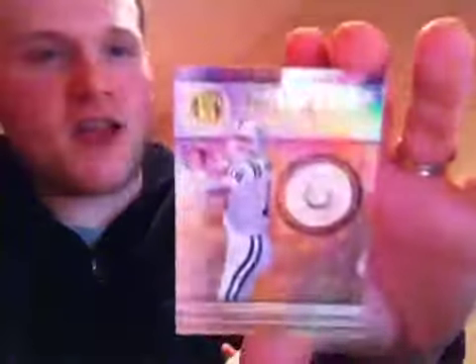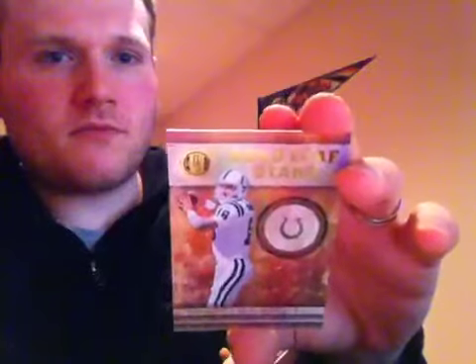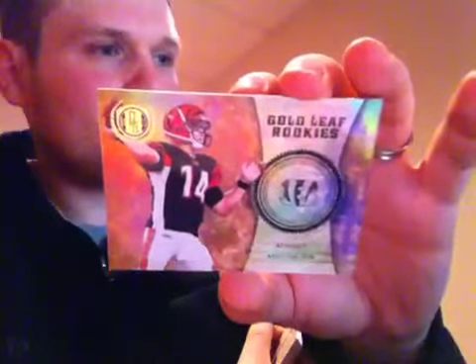Jaquan Jarrett for the Eagles at 299. Two more cards before the hits — for the Colts, Gold Leaf Stars at 299 of Peyton Manning. And up next, last card at 299 for the Cincinnati Bengals, Gold Leaf Rookies of Andy Dalton.